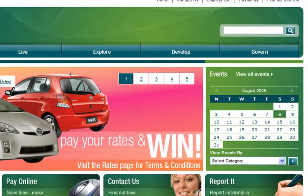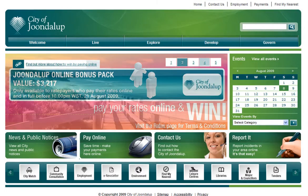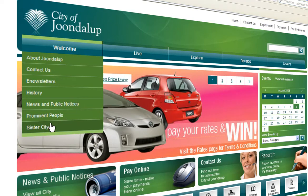City information has been broken into topics based on how they affect you as a resident, business or visitor. Welcome introduces you to our city — you can find information on the history of the area, our sister city of Jinan, and the people who have made our region great.